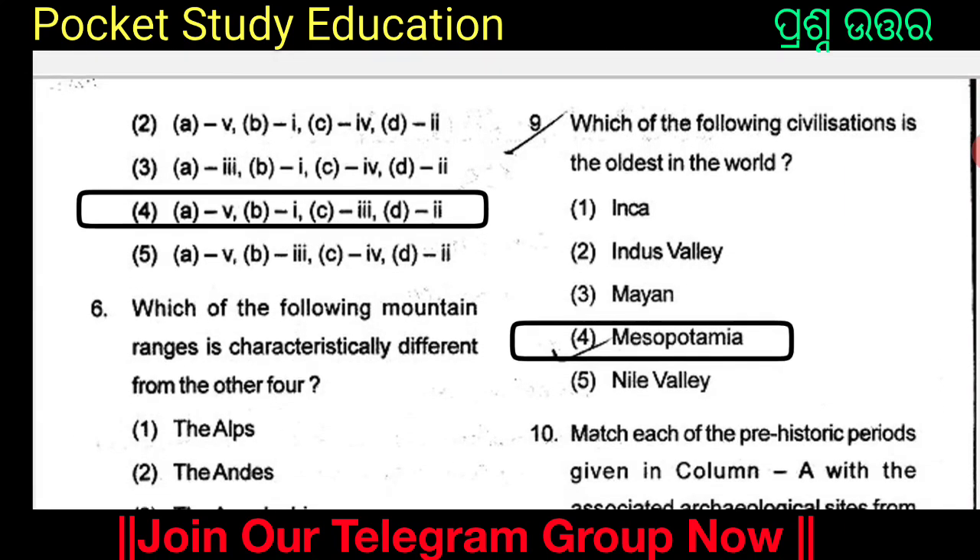Which one of the following civilizations is the oldest in the world? The options are the Inca, Indus Valley, Mayan, Mesopotamia, and Nile Valley.